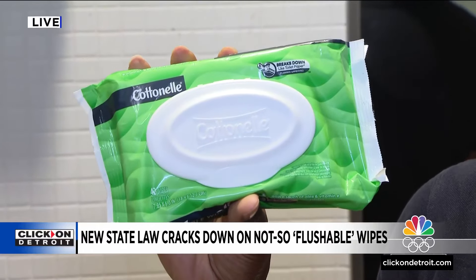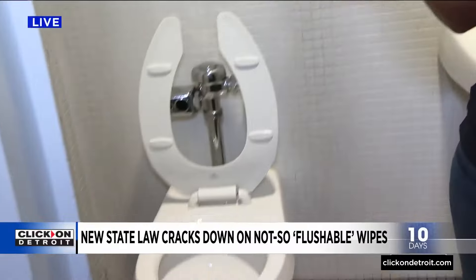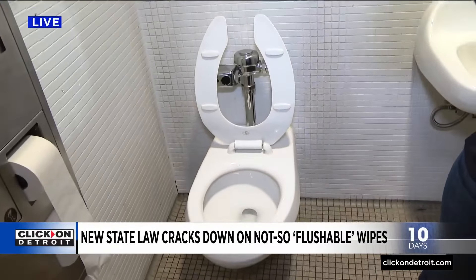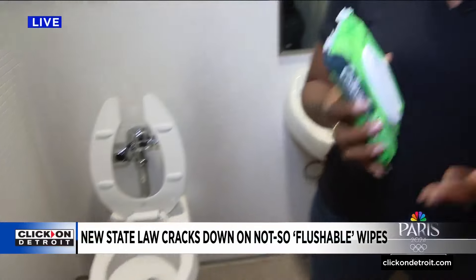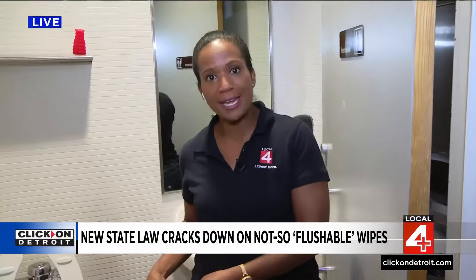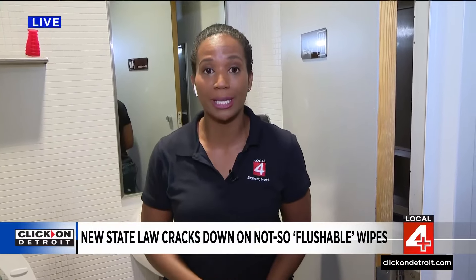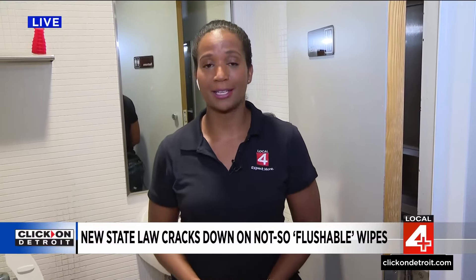And those are really just the problems it would cause in your personal pipes at home. But imagine how much bigger those problems get when you look at a big city like Detroit, which, by the way, is running a PSA right now warning residents not to flush wipes like these down the toilet. We'll have much more on that tonight at 6.